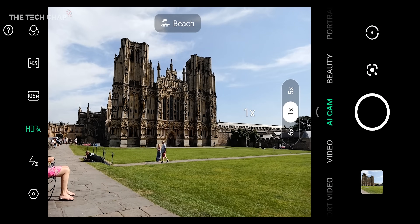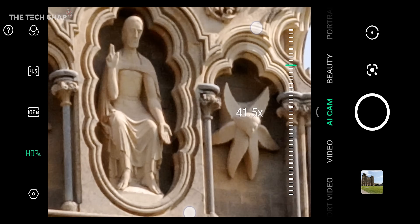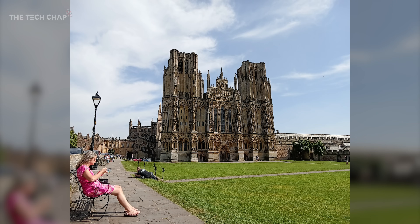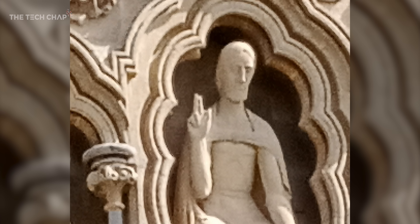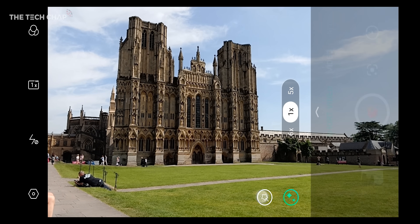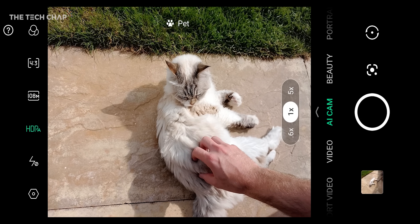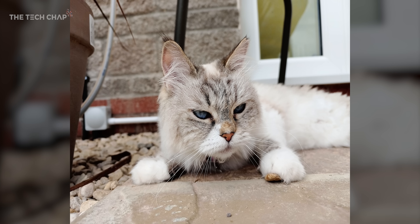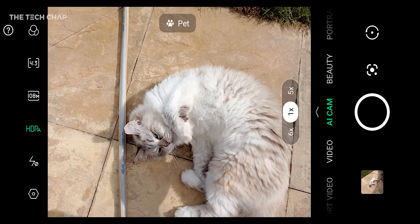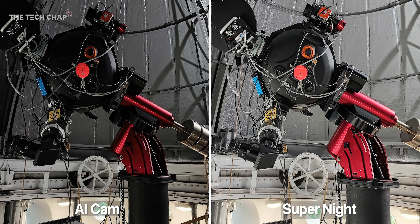Let's talk about this camera, because this is usually where more affordable phones really fall down, but in my experience over the past couple of weeks, I've been genuinely impressed with how good it is. You've got the 0.6x ultra-wide, the main lens, and then the 5x telephoto which you can digitally punch in up to 60x. There's a whole bunch of other modes as well, including a short video mode for 15-second clips with a variety of filters. AI Cam is your default photo mode with scene and object recognition, and you can shoot in the full 108 megapixels if you want the highest resolution. Super Night does a really good job in low-light scenes with longer exposures, and side by side it makes a world of difference versus a regular photo.